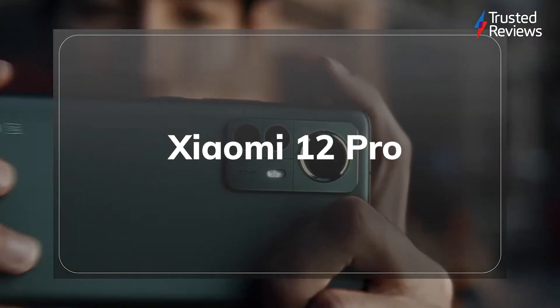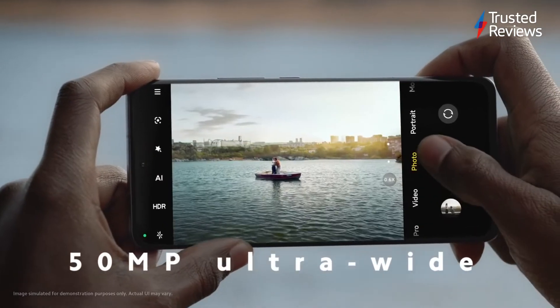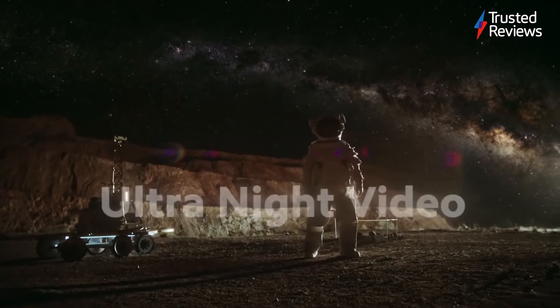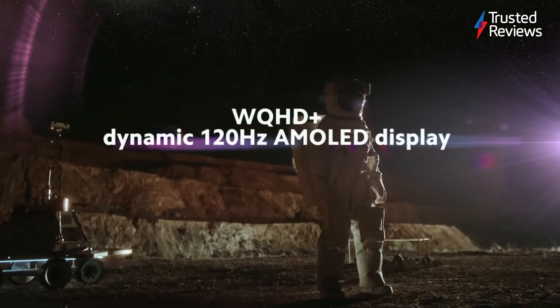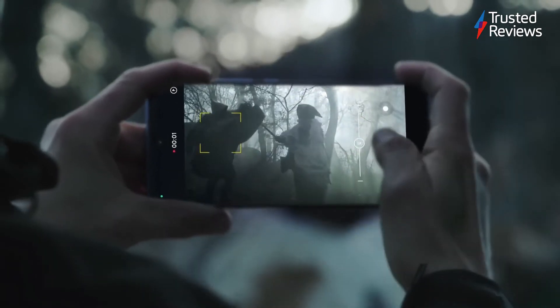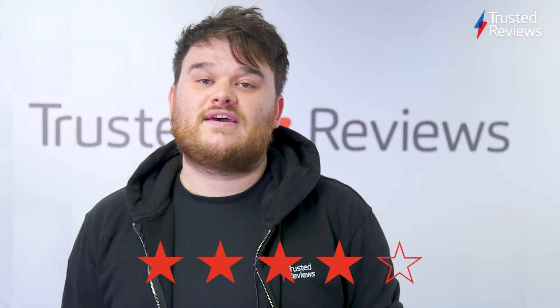Xiaomi 12 Pro. The Xiaomi 12 Pro is a very impressive flagship smartphone that boasts a brilliant screen, very strong and versatile camera system, and high performance capabilities. The design is also very pleasing, not just to look at but also to hold thanks to the smooth finish. However, there are a few things holding it back from true greatness. It lacks an IP rating, so there's no dust and water resistance, and it's considerably more expensive in the UK than elsewhere. We're also not huge fans of the MiUI software. Still, if you're looking for a super powerful Android flagship smartphone, the Xiaomi 12 Pro is still a recommended pick. It scored 4 stars out of 5.